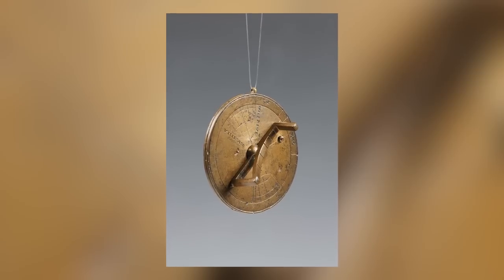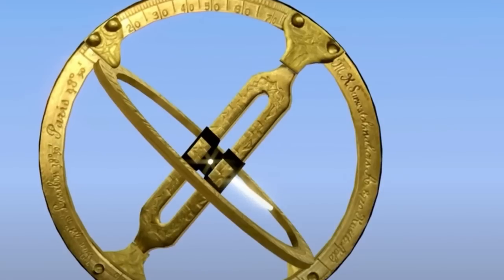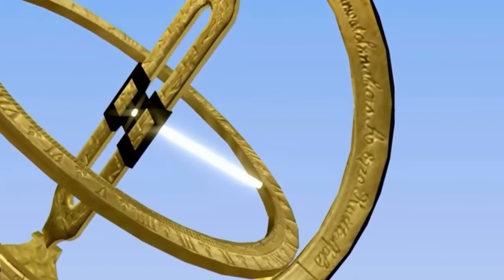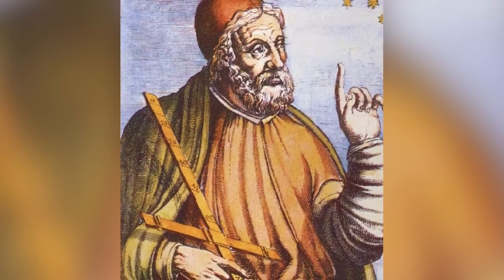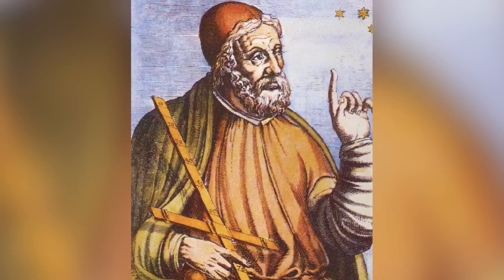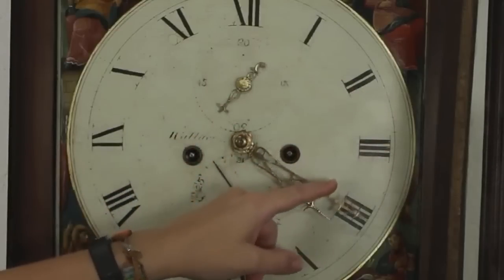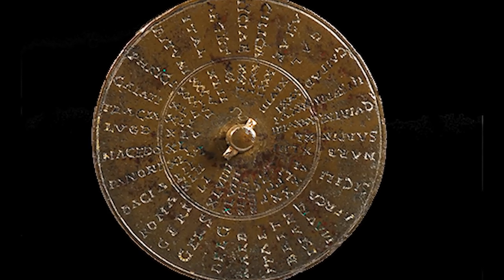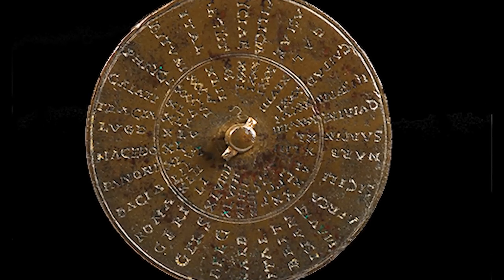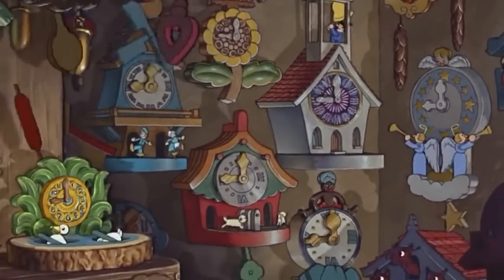Each portable sundial came with an adjustable dial so the user could change the latitude, but using it successfully depended on knowing whether the sun was rising or setting — a task that wouldn't have been easy in the middle of the day. The ancient Romans didn't measure time by the hour, so accuracy wasn't always important anyway. Even taking that into account, the lack of practicality means these were more likely decorative items than serious time-telling devices.